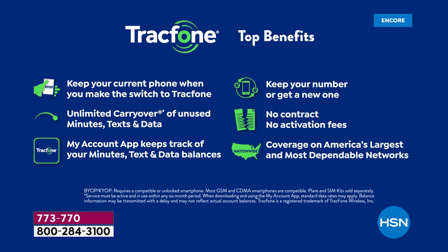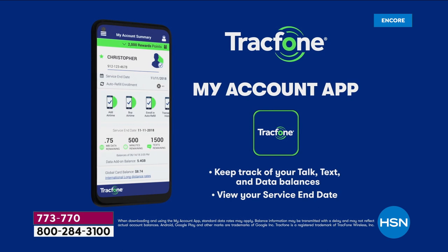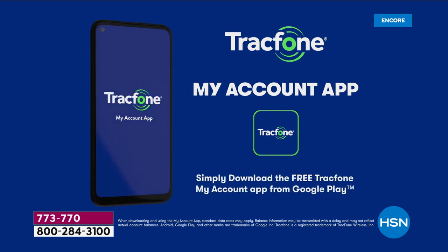Better phone coverage than probably that $1,200 phone you're releasing every single month. There's an app that actually keeps track of all of your minutes, texts, and data balances. You can add — if you're a big texter, you can add 1,500 texts for just five bucks. You can add extra minutes if you want to — completely à la carte. This will keep track of your talk, text, and data balances. Just download the free TracFone My Account app from Google Play.